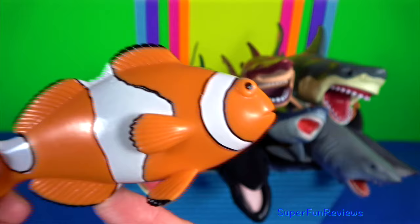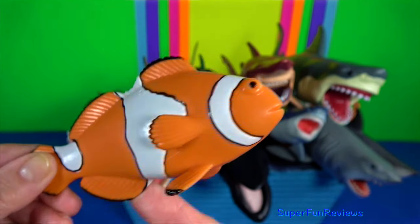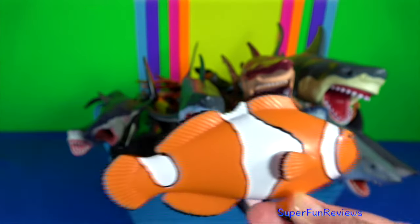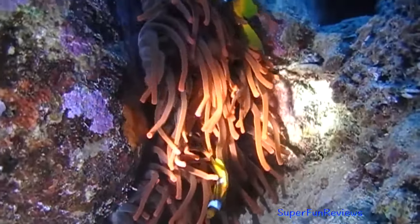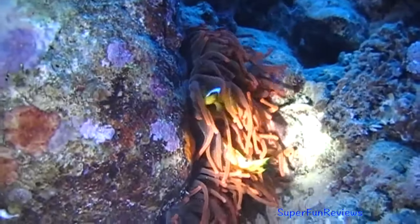Clownfish or anemonefish — they form symbiotic mutualisms with sea anemones. The sea anemone protects the fish from predators as well as providing food through the scraps left from the anemone's meals.